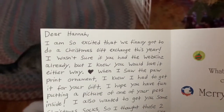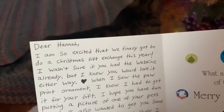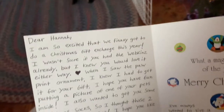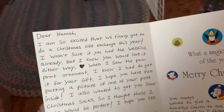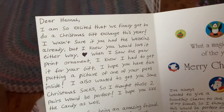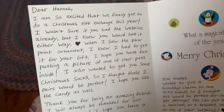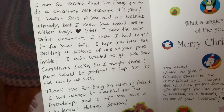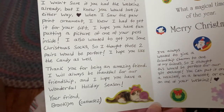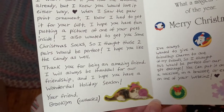This is, Dear Hannah, I am so excited that we finally got to do a Christmas gift exchange this year. Me too. I wasn't sure if you had the Webkin's already, but I knew you would love it either way. And yes, I do love it. When I saw the paw print ornament, I knew I had to get it for your gift. I hope you have fun putting a picture of one of your pets inside. I also wanted to get you some Christmas socks, so I thought those two pairs would be perfect. I hope you like the candy as well. Thank you for being an amazing friend. I will always be thankful for our friendship, and I hope you have a wonderful holiday season.